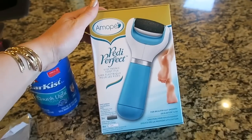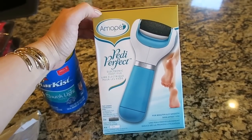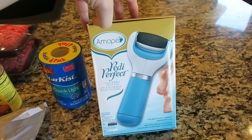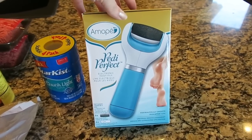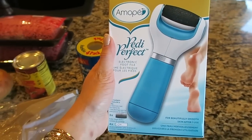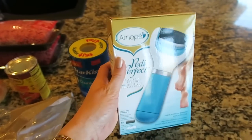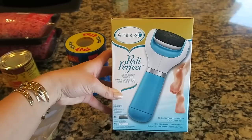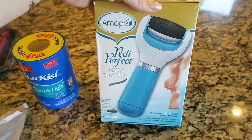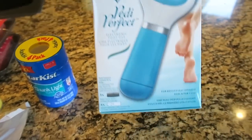I also wanted to show you this — it's not part of my grocery haul but it is from Walmart. It was sent to me and it is a Mopi pedicure thing. I've never tried it but my friend has one and she says she loves it. I wanted to share it because it's normally $42.99 but right now for Mother's Day it is $24.99. I'll leave the link down below. So those are all my groceries — thank you guys for watching! I hope you enjoyed this quick little grocery haul and I'll see you in my next video. Bye!